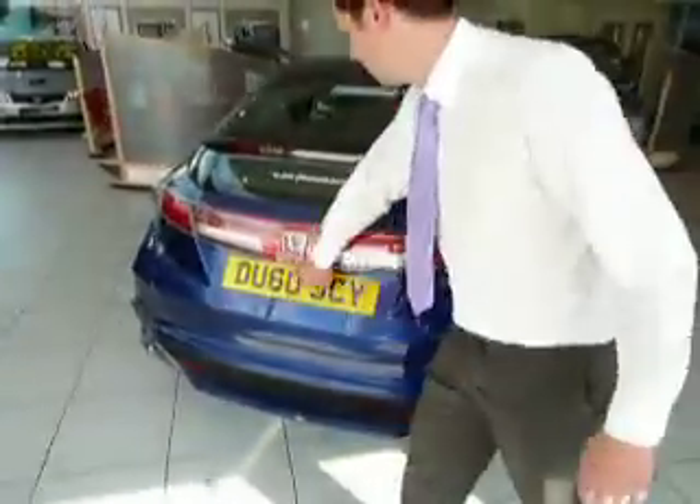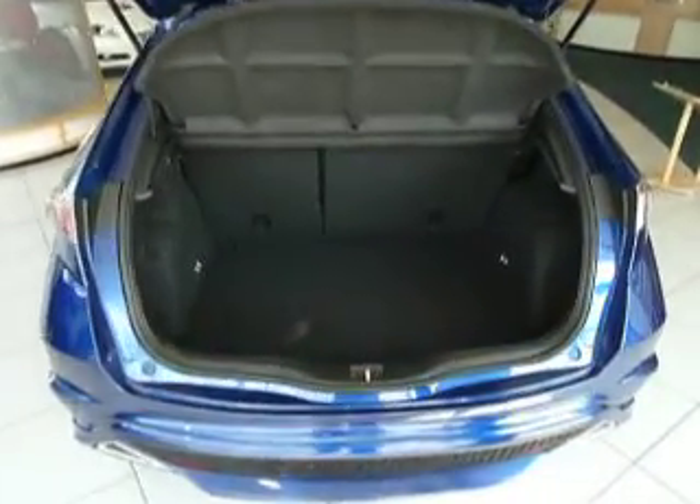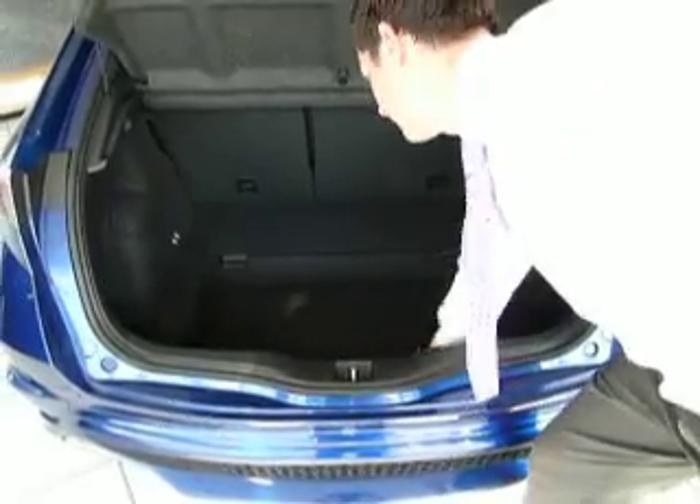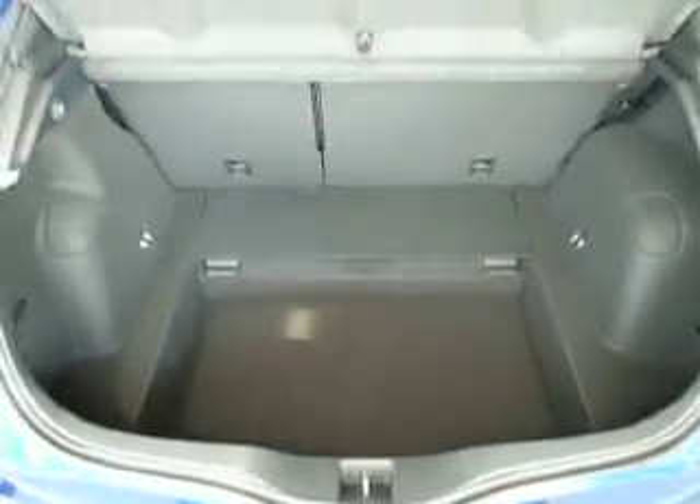And as you go into the boot, there's a huge boot space which can be made bigger just by dropping that down like so. There's extra luggage space and the seats do fold completely flat as well.